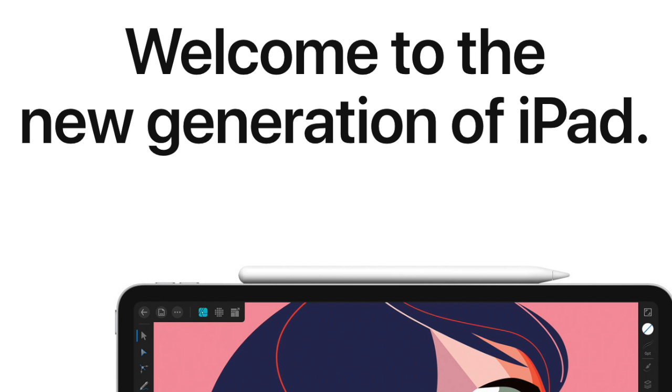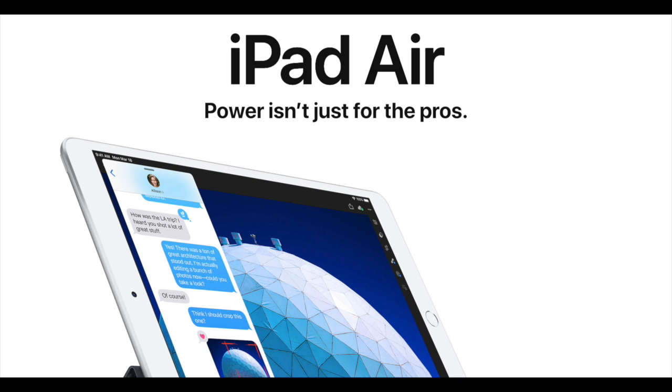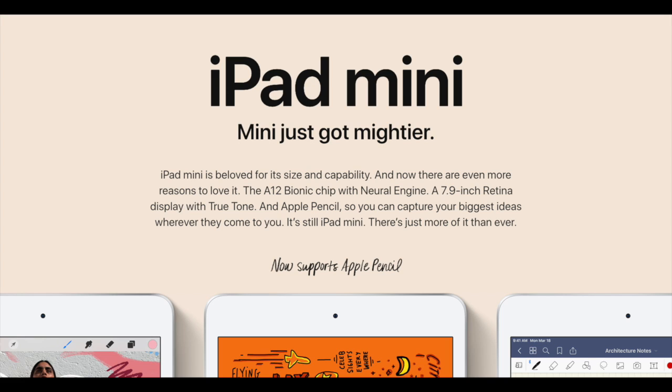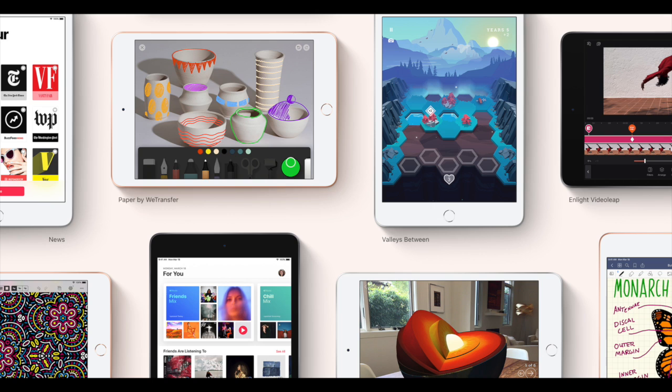Now the wait is finally over after a couple months of talking about the leaks and rumors. We now have two brand new spec'd out iPads — one of them being a 10.5 inch iPad Air, which in a lot of ways replaces the 10.5 inch iPad Pro, and the other being an iPad Mini 5. So let's talk about both of these iPads and their new features.